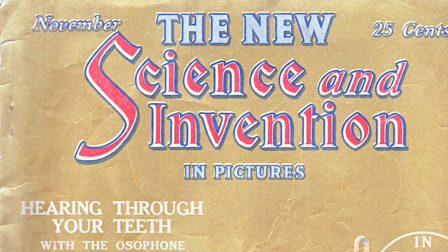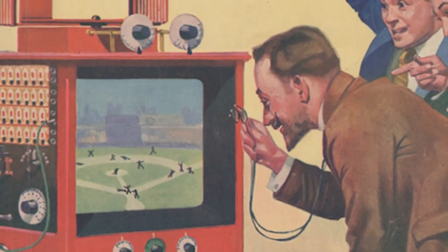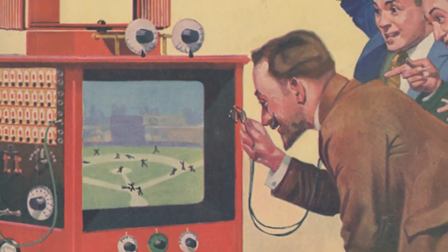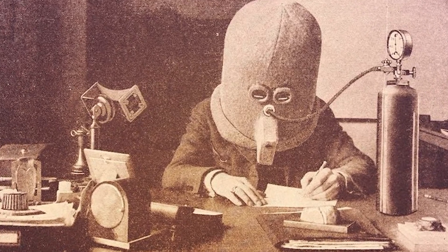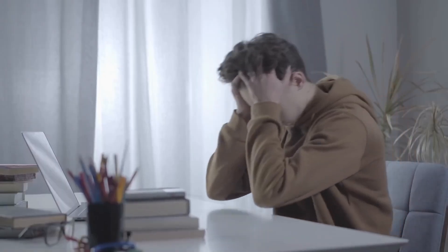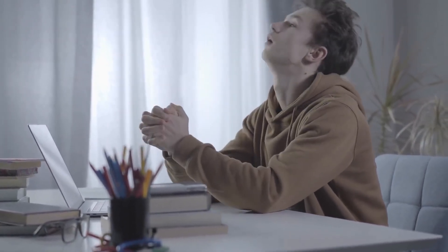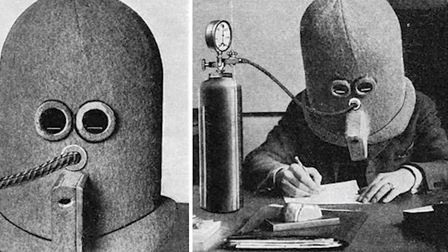He started a magazine called Science and Invention which encouraged scientific and amateur experimentation. This was one of the inventions published in the magazine, revealed in July 1925. The main purpose was to block out all noise from the surrounding environment and narrow the field of view like horse blinders to improve concentration. There was even an oxygen tube attached so you could breathe while you studied.